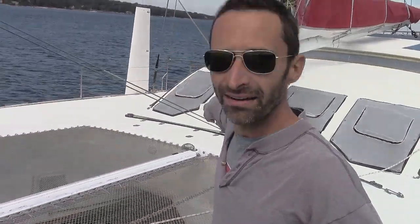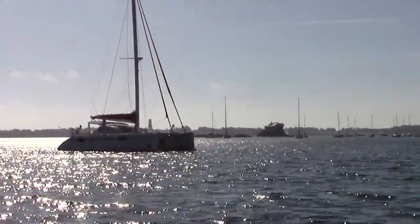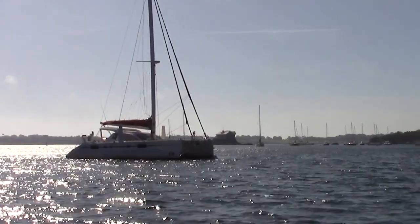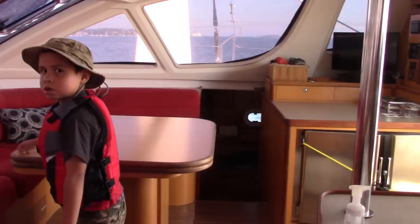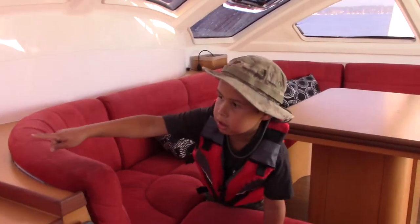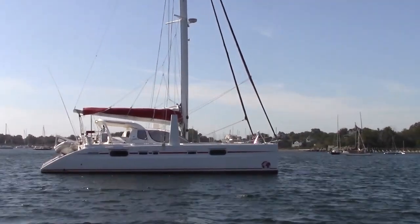I apologize in advance if I get some names wrong. In this first video I wanted to give you a tour of this type of boat. This is a catamaran - a double-hulled boat, which means it has two hulls, one over there and one behind me. The advantage of a double-hulled catamaran versus a single-hull boat is they tend to be more stable because you're spread out more over the water, and there can be more living space on the inside.